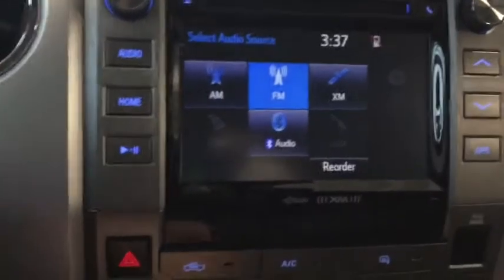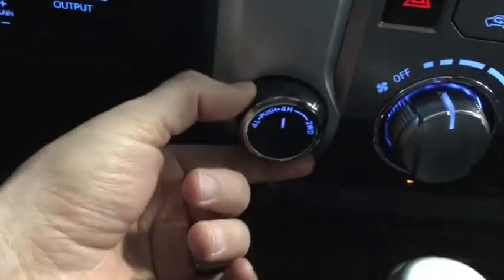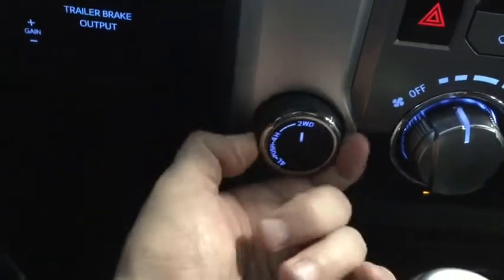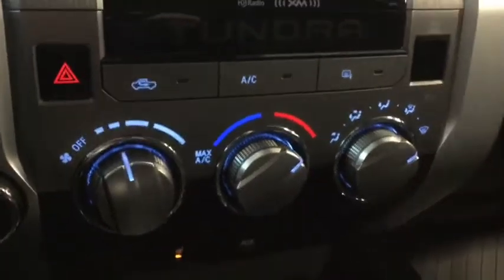This has a part-time four-wheel drive system. Two-wheel drive will help save some fuel, and four-wheel drive is there for those slippery winter conditions. There are also your heating controls, and down below are your driver and passenger heated seats and your USB auxiliary port.